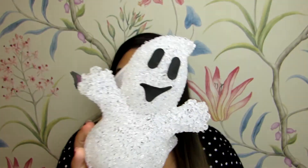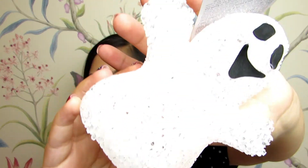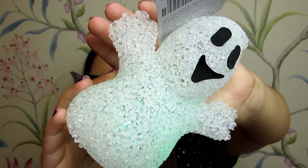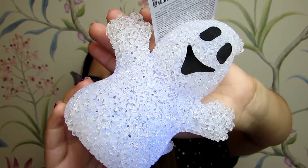Then I got this little ghost and he is so cute — he's a little happy ghost but he lights up and changes colours. I'll try and film him in the dark, but literally the cutest little thing ever.